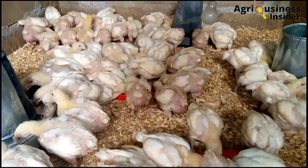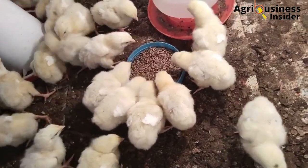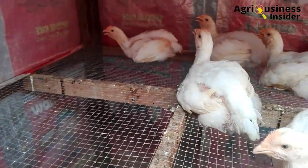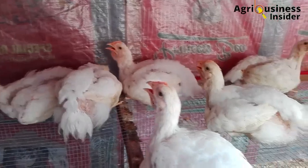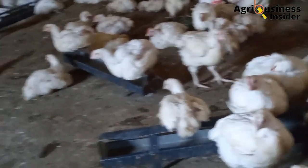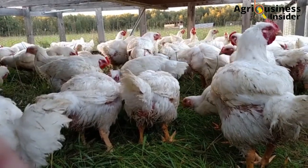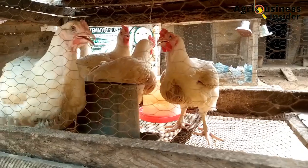Another factor causing lack of uniform growth in broilers is disease. When a disease affects your flock, it usually doesn't affect all birds at once — it may start with weaker birds or a portion of the flock. The affected birds won't eat or drink as much, and their feed intake, digestibility, and feed efficiency will decrease, while the unaffected birds continue eating normally.